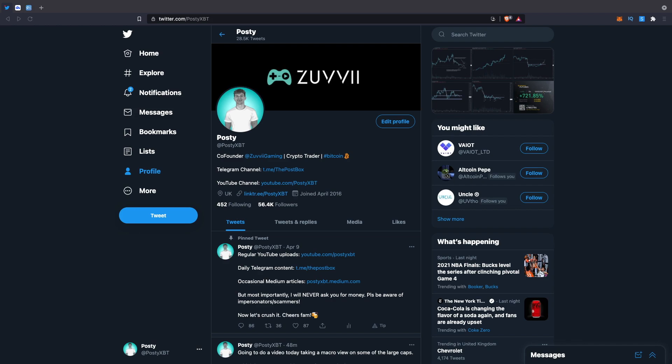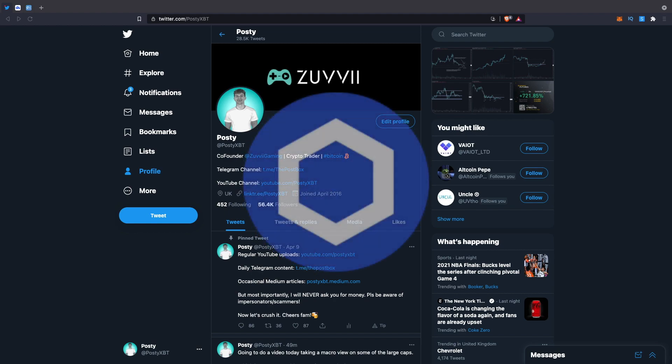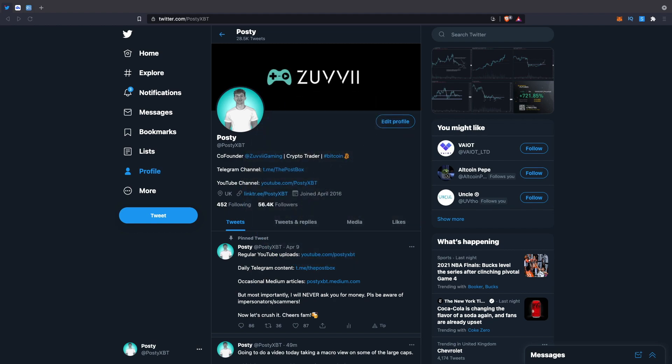Today we will be solely looking at the weekly chart of coins such as Ethereum, BNB, Litecoin, Chainlink and XRP. I decided to leave Bitcoin out of this video as nothing has changed since the last Bitcoin video — I'll leave a link in the description — but these are five of the biggest coins out there right now that will hopefully shed some light on where the market generally is at this moment. So without further ado, let's get into it.